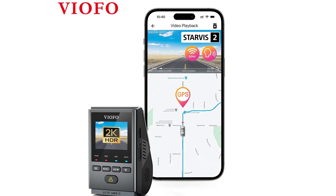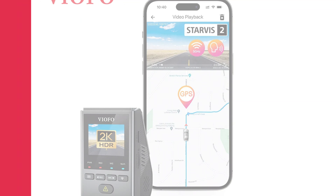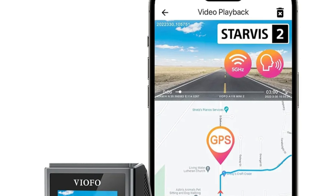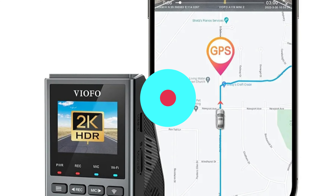The 500-megapixel camera captures clear and high-resolution videos, while the loop cycle recording and G-sensor features ensure critical moments are always recorded and saved. The built-in GPS allows for tracking of the vehicle's location and speed. Viofo offers a 1-year warranty for peace of mind and assurance of the product's quality and durability.